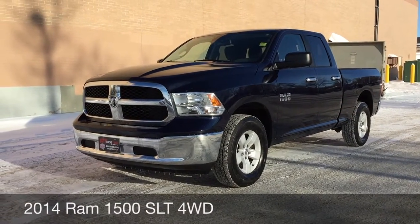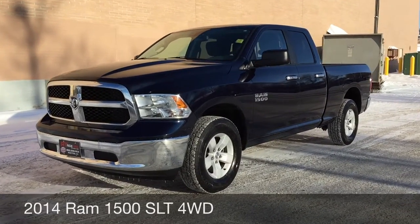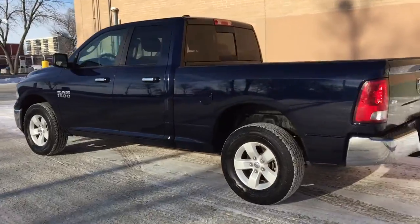Hey, this is Ride Time with two locations. What we got here is a 2014 Ram 1500 SLT with four-wheel drive, 17-inch aluminum alloy wheels on this truck. This has the 3.6-liter V6 engine.